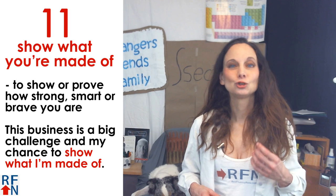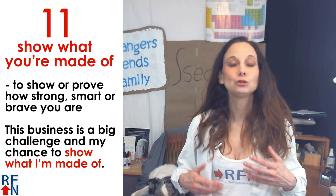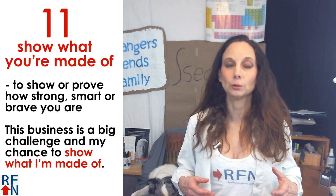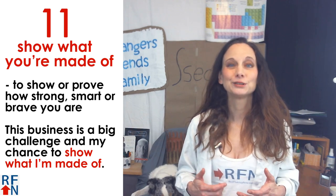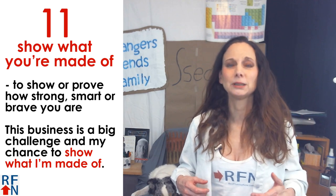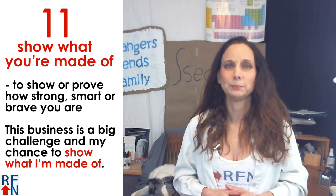Number eleven: show what you're made of. This means to show or prove how strong, smart, or brave you are. For example, this English business is a big challenge for me and my chance to show what I'm made of.